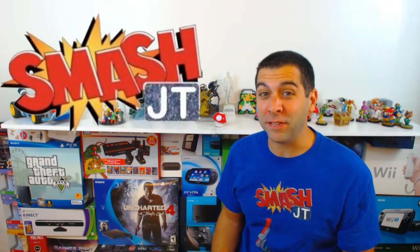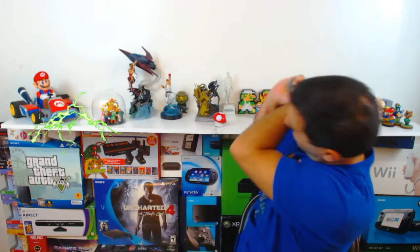Hey guys, welcome to another episode of Smash JT. What if I told you I found a device that shrinks things down to one sixth of their original size? It's pretty awesome. I guess I should probably start with some arcades because I want arcades at my house but I don't have nearly enough room.